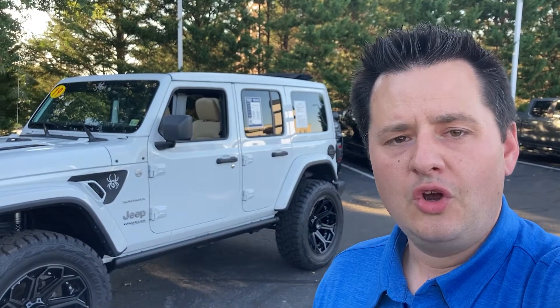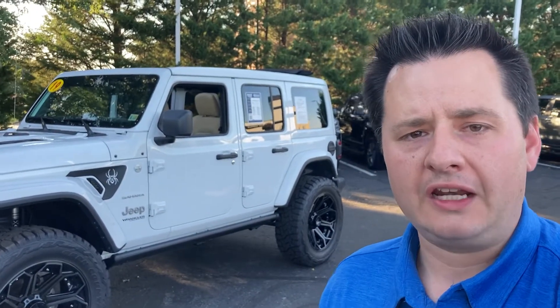Hey everyone, Matt Meske here at Rick Hendricks Chevrolet Buick GMC. Wanted to show you today our 2019 Jeep Wrangler Unlimited Sahara Edition with a Black Widow package added. This truck is mean as all get out.